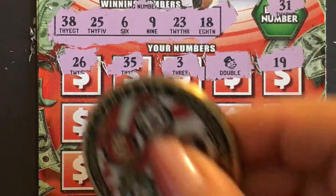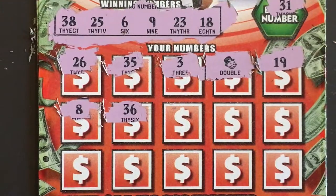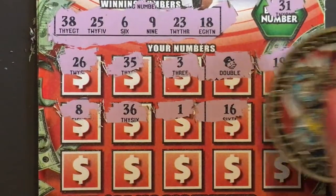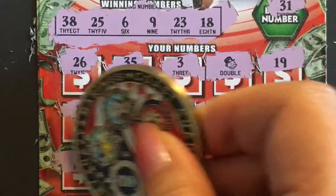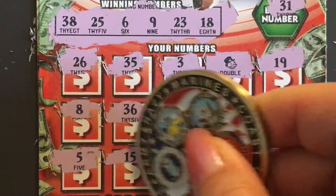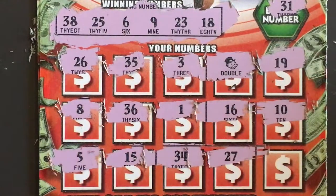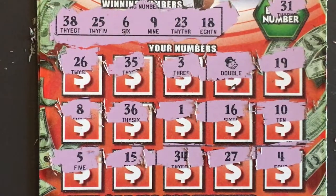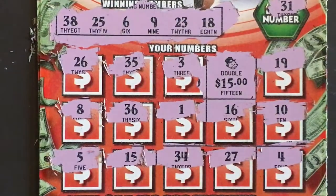We had a 19, that was close, and an 8 — that's close. We have a lot of them one off, but we still got a symbol. 36, a 1, a 16, and a 10. Let's check the last row: a 5, still close; 15, 34, 27, and a 4. I don't see a helper, so let's see what we got.